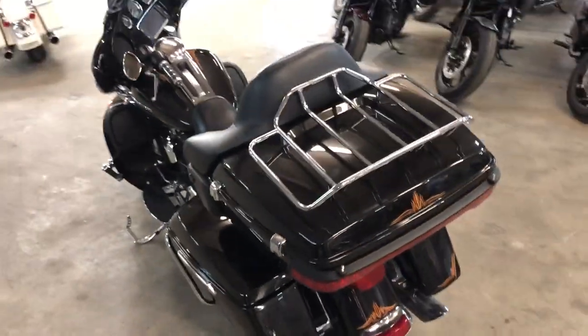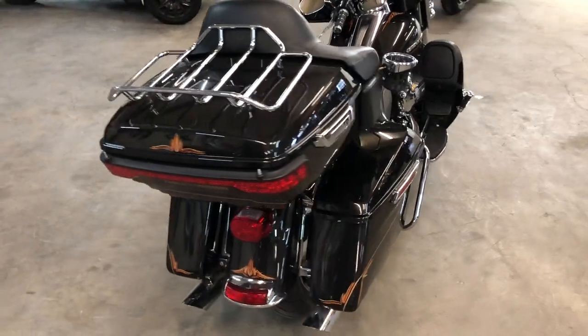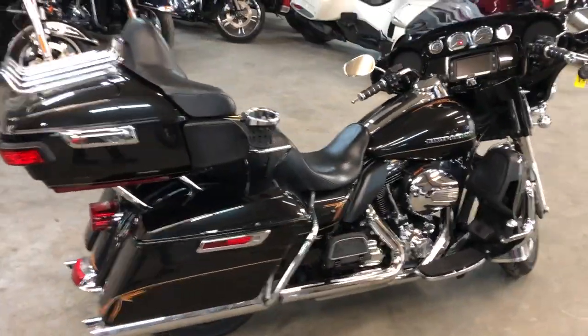Don't miss it — it's a 2016 Limited in black quartz. Give us a call, we'll get it done: 810-648-9500.